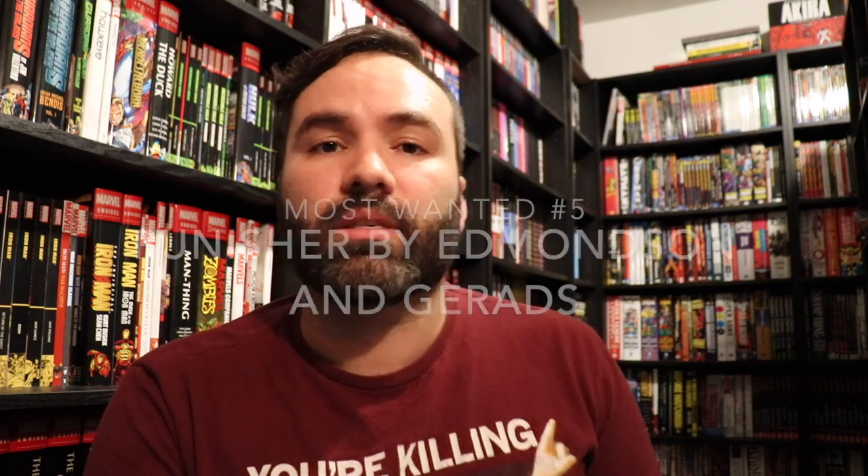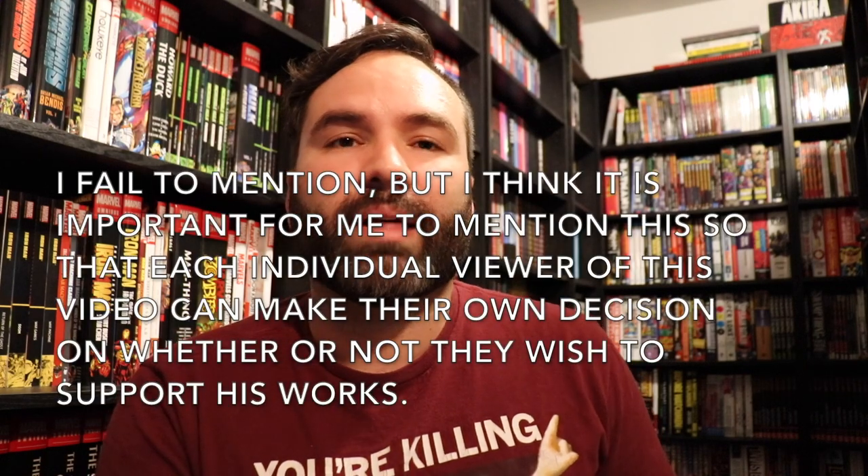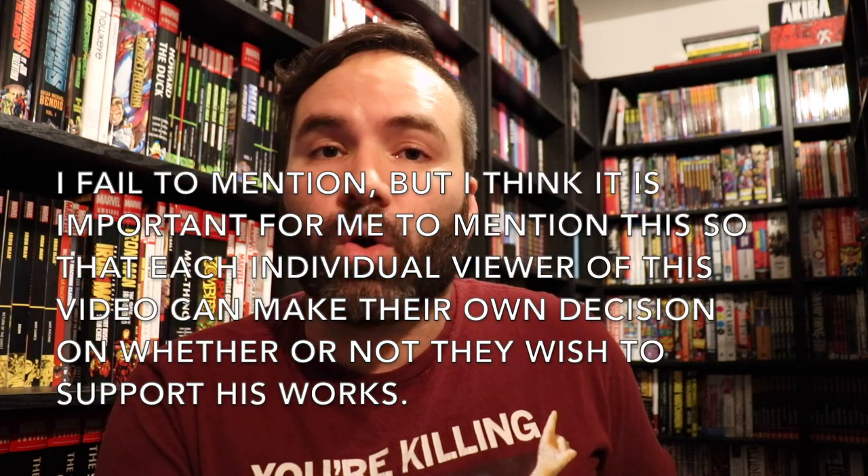Number five is The Punisher by Nathan Edmondson — the Marvel Now-era Punisher book. At that time, Edmondson was getting a lot of work at Marvel; he did the Black Widow series that had a little crossover with The Punisher, as well as a Red Wolf miniseries and a couple of other things. But there were some allegations that came out about Edmondson, and very soon thereafter he wound up getting taken off his books. I'm not mentioning that here to get into any debate, but as a content creator and someone talking about comics, I need to mention that in the same breath that I praise the quality of this guy's writing.